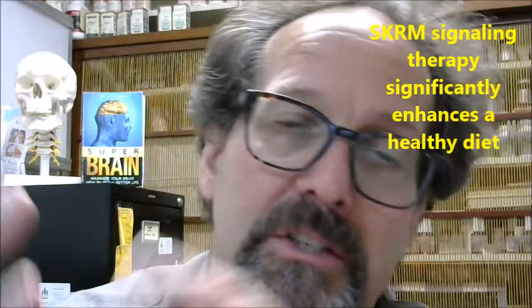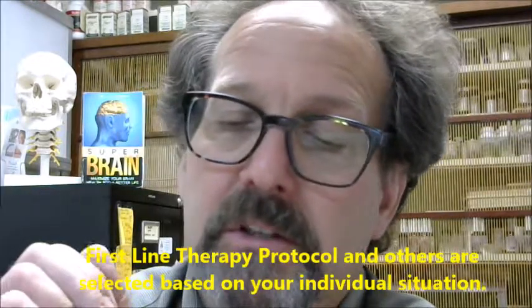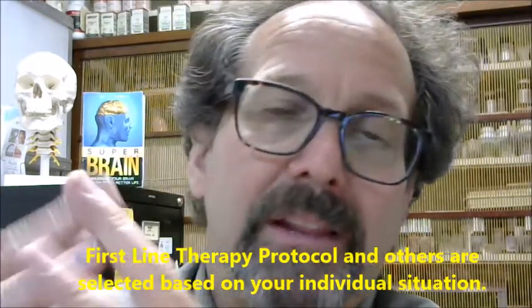There is a special SKRM — signaling therapy — which is integrated into this first-line therapy program and medical foods. It helps to support insulin sensitivity, healthy energy metabolism, and helps to prevent lipotoxicity. These SKRMs are a key component that you do not find in other kinds of programs, and they are quite effective.